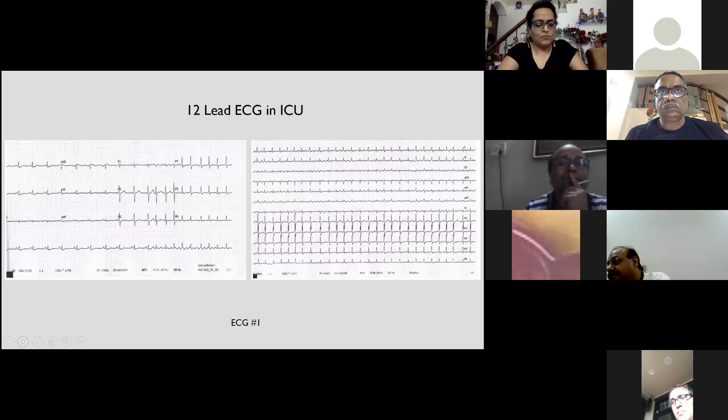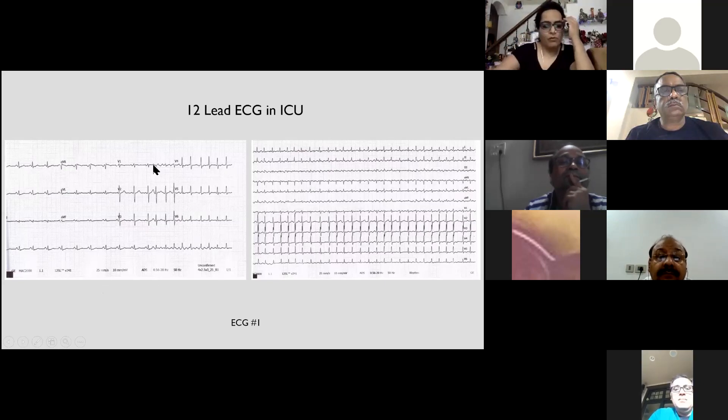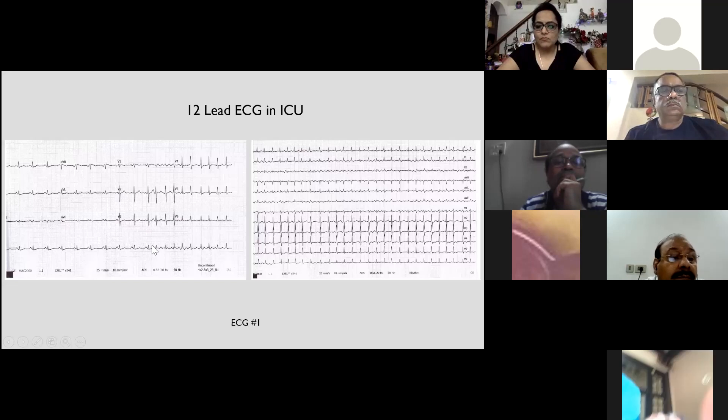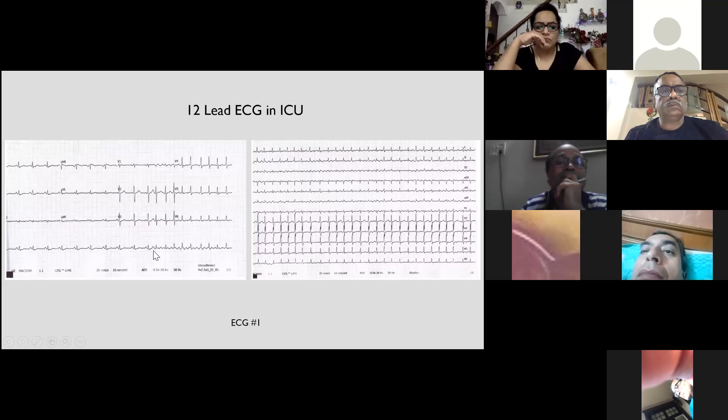We were fortunate to capture one of his AF onset episodes. In this ECG, the useful information was that the first beat of the atrial fibrillation episode had a positive P wave in lead V1 and positive in lead 2, which was suggestive of a focus somewhere from the superior left atrium. Though there is significant overlap, it looks positive in V1 and positive in lead 2.